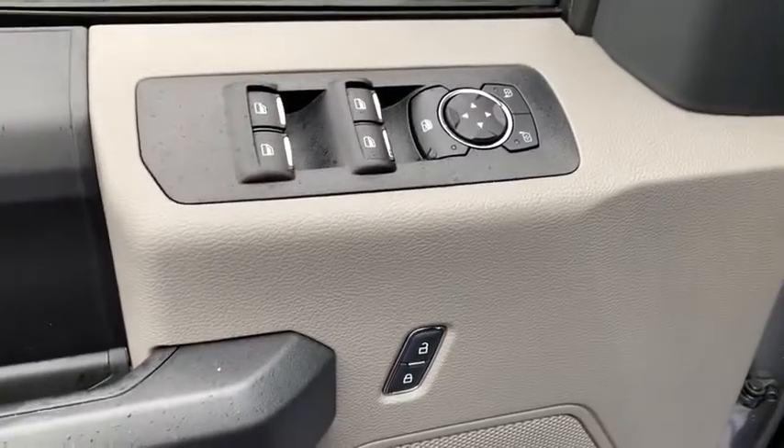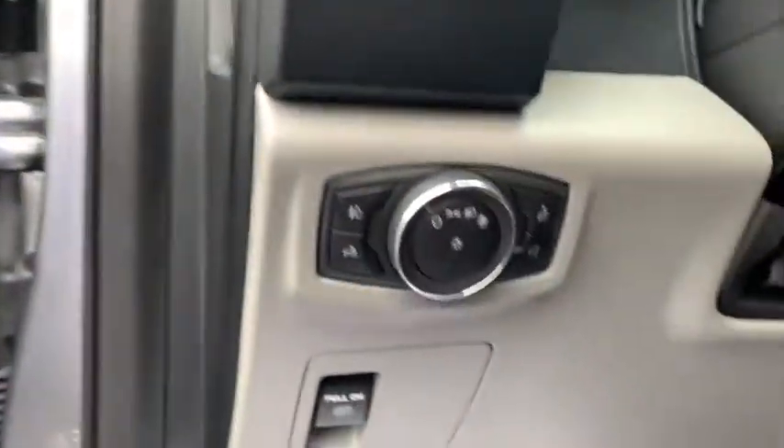Traction control, dual airbags, power steering, four-wheel disc brakes, cruise control, rear window defroster, electronic stability control, fog lamps, compass, power door locks.